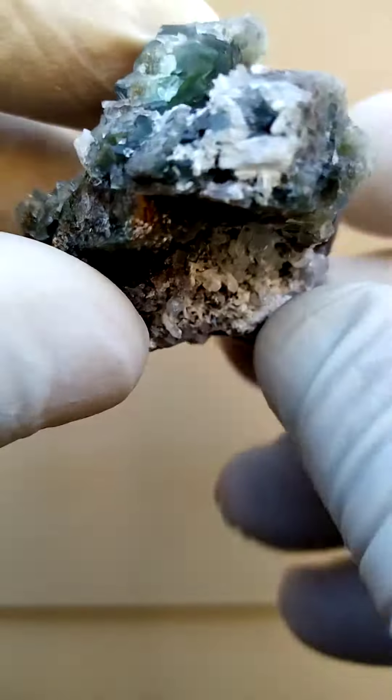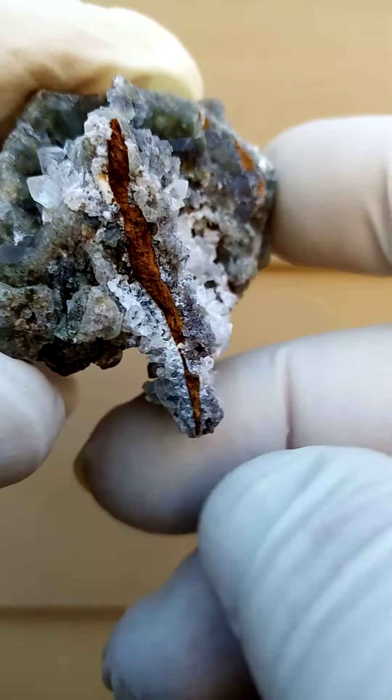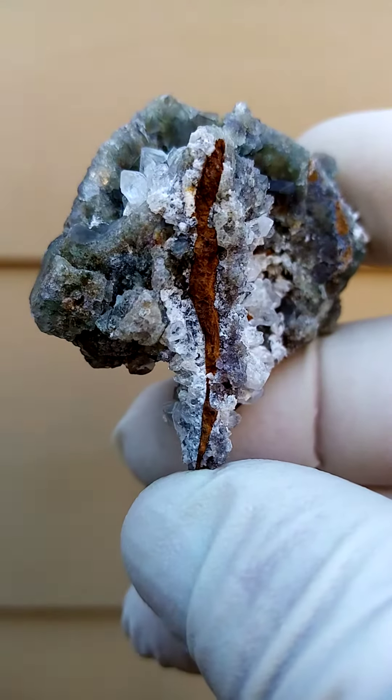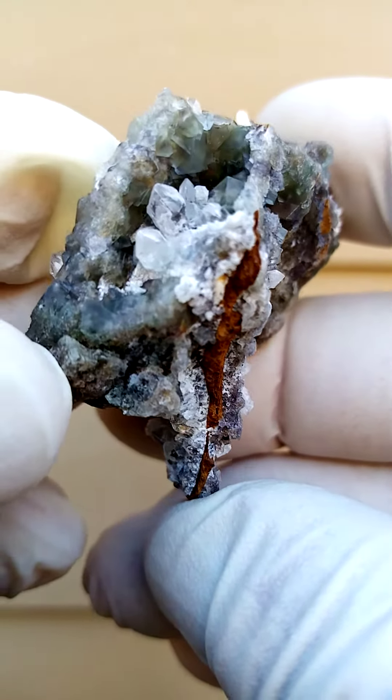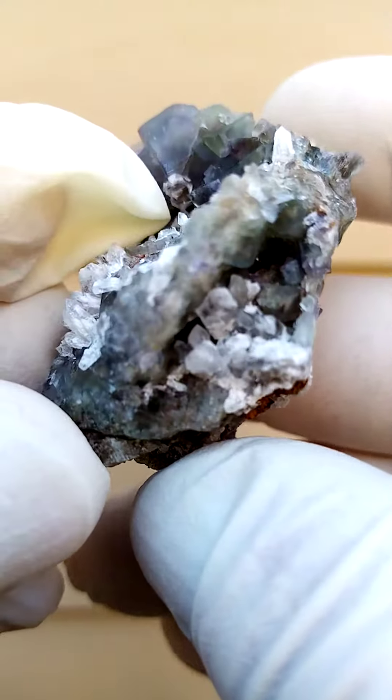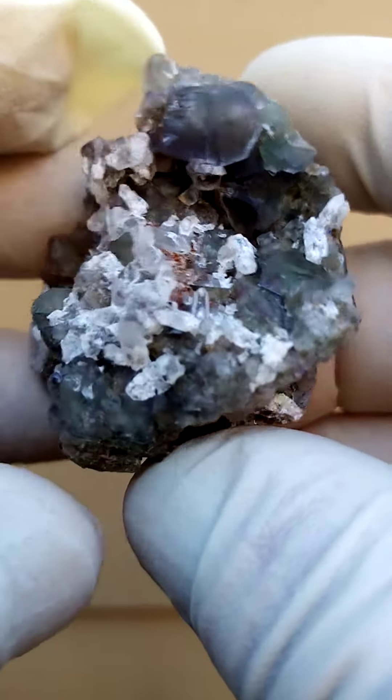We have a crust of matrix, a very thin crust of matrix, with higher iron content in the matrix. Sitting on that would be fluorite crystals and of course these quartzers with this milky effect around them.